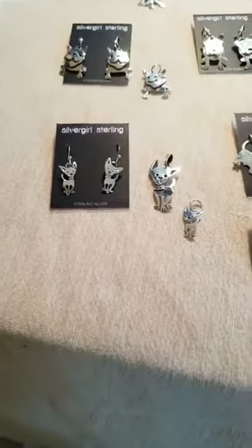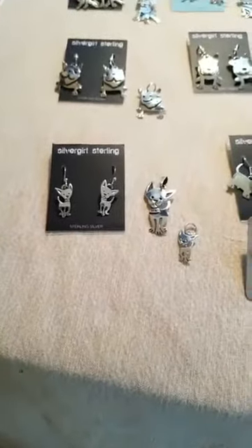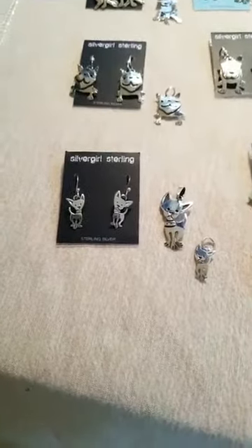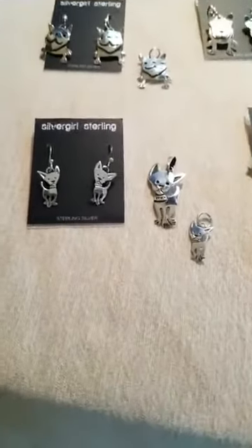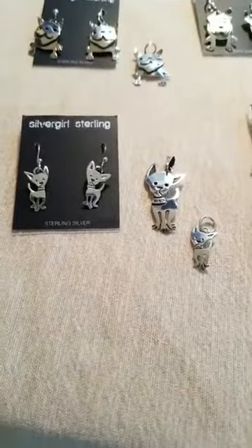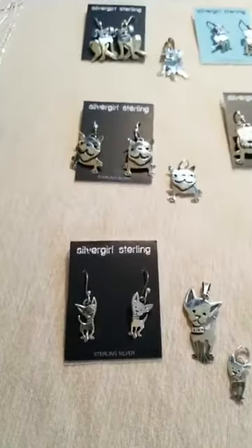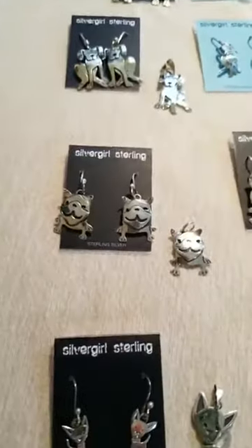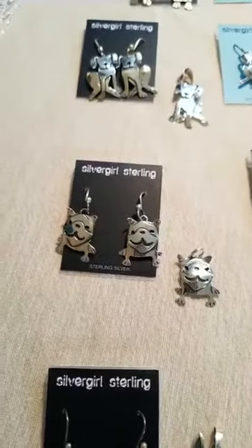I don't know what kind of creatures you guys may have at home, but hopefully one of these little guys will look like the fur kid that you've got at your house. We're going to start with dogs tonight. This is one of our most popular — our little chihuahua, or 'chihuahua' as one little girl at a booth told me. And we call this one a pug, but people tell us it's a bulldog.